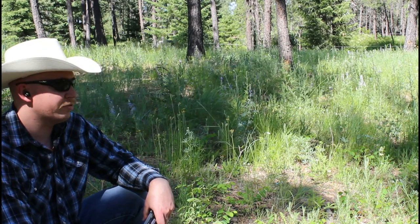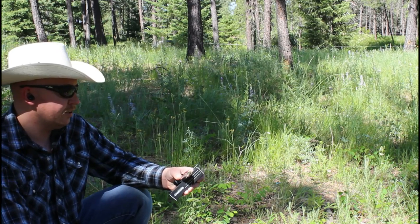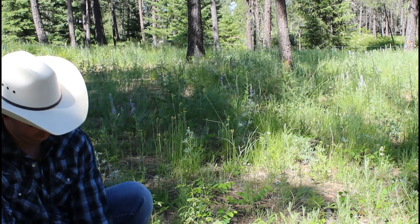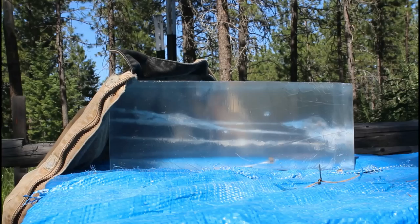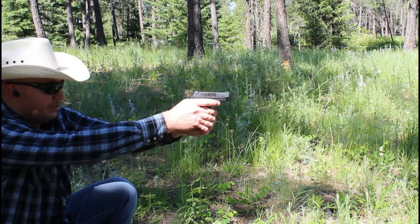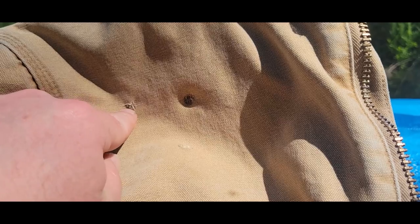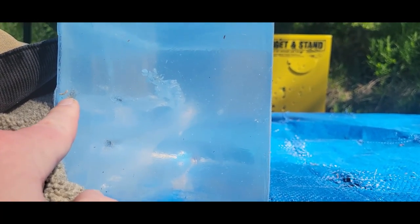We know that if the jacketed hollow point went all the way through and didn't expand, full metal jacket is certainly going to go through. This is Ammo Inc 100-grain full metal jacket — muzzle velocity of 890 feet per second with a muzzle energy of 176 foot-pounds. First shot deviated out the side; it only went four inches before it shot out the side. Second shot went right through the center — there's our hit. You can see it zipped right through.